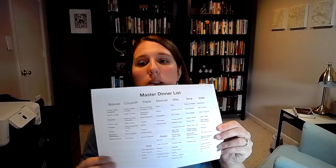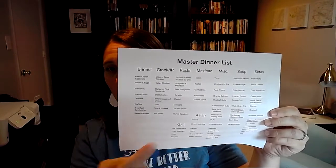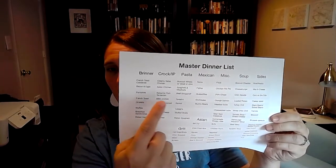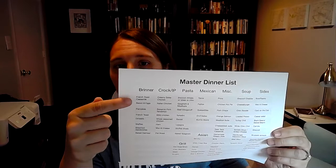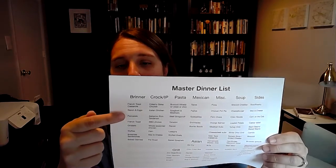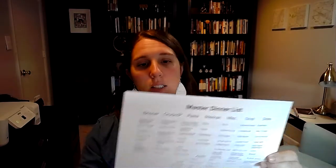You just go through your list and say: on Mondays I'm going to pick a Brinner meal, Tuesdays a Crock-Pot, Wednesdays a pasta. When you're filling in the dates, you can just go down the list. The first Monday of the month you put this one, the second Monday that one, the third, fourth, and if there's a fifth, just keep going down. It's like a math equation — you're just plugging things in and solving.